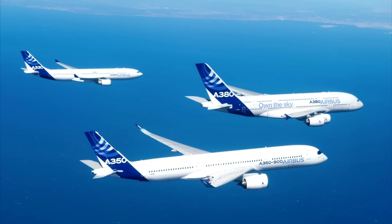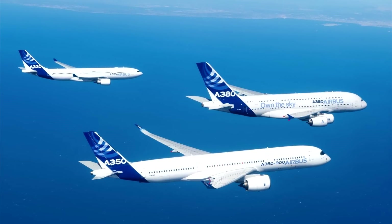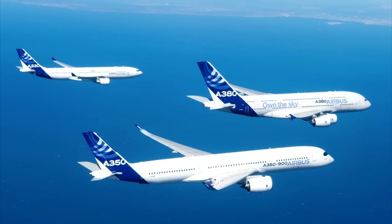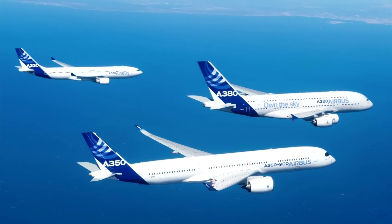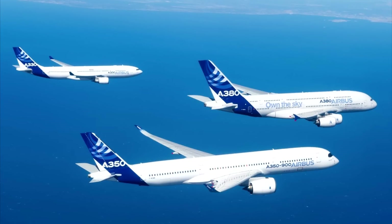So in the end it boils down to which aircraft can satisfy two requirements: payload and runway capabilities at Broughton. That was a brief overview as to why Airbus decided to base their new Beluga on the A330 rather than more modern planes like the A350.